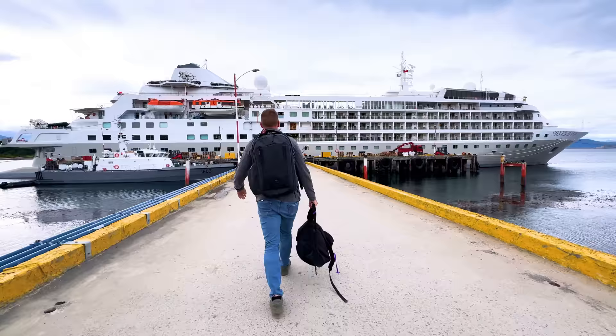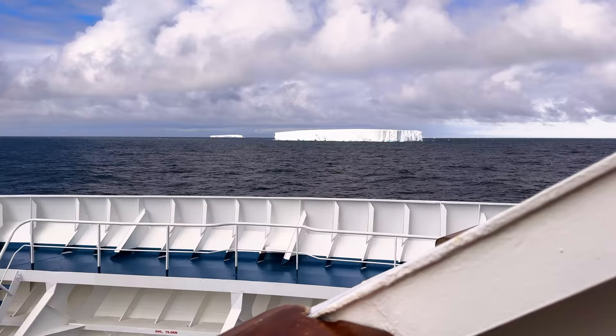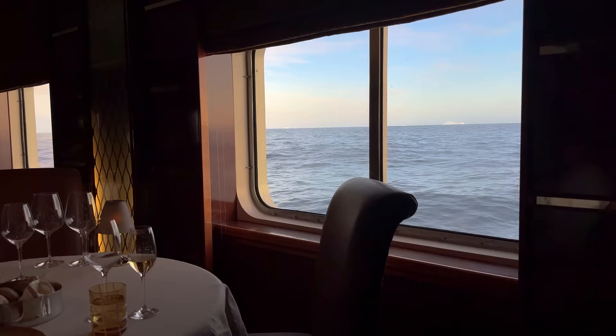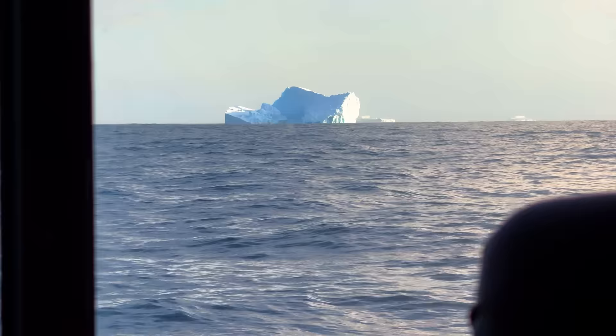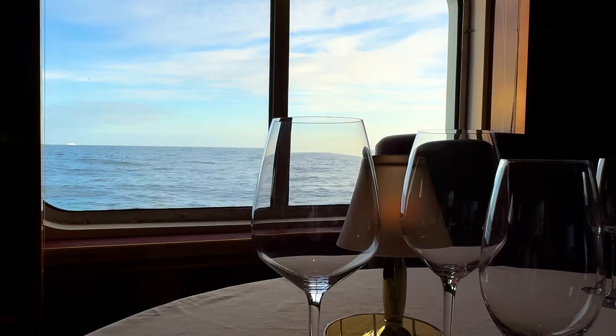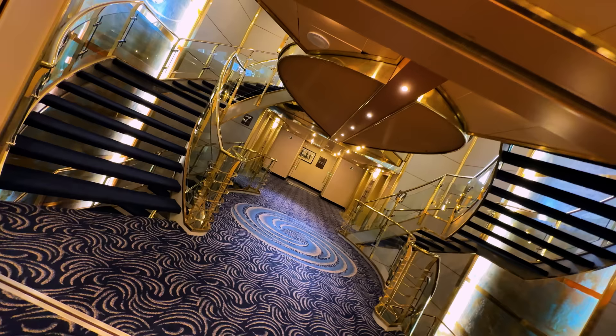In this video, I'm going to show you what it's like to live and to eat on a cruise ship headed from South America all the way to Antarctica. I bet you this lamb never knew it would travel all the way out here to the Antarctic. And this isn't just any cruise ship — this is a cruise ship that for me cost $40,000.